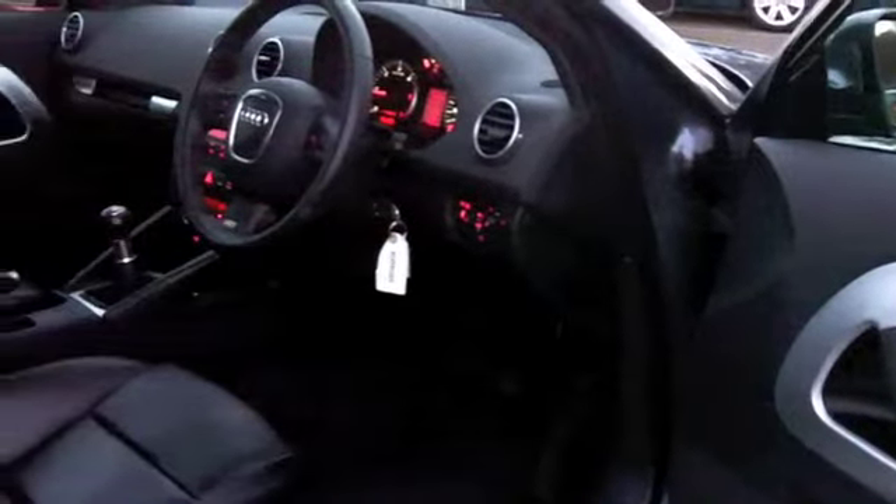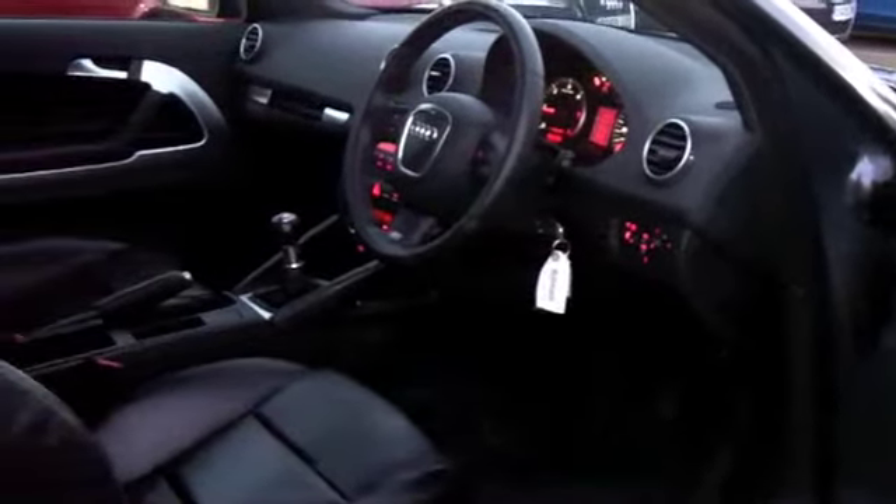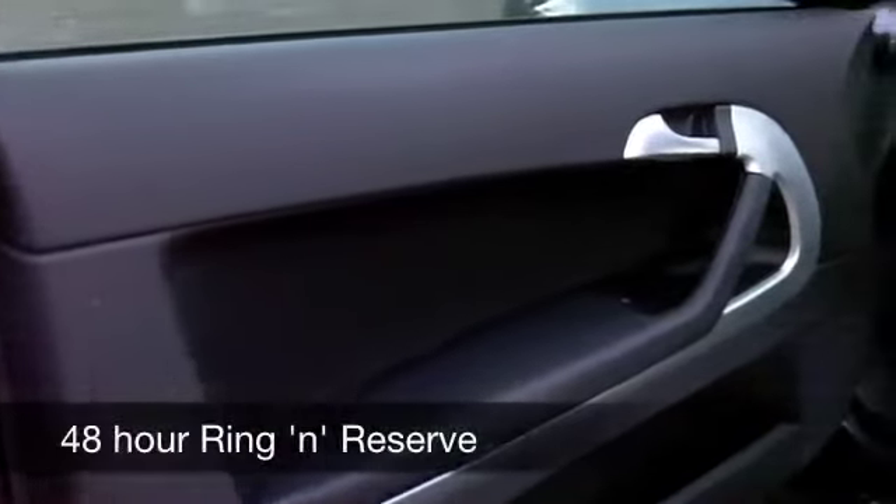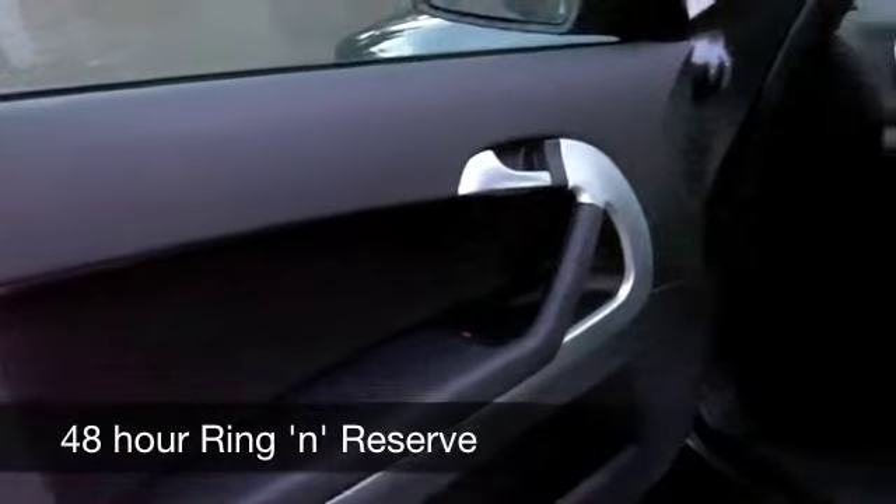I don't think you'll be disappointed. It's a 2.0L diesel engine and you're going to get around 51 to the gallon, probably a little bit more on a longer run. Six months' road fund is just under £100.